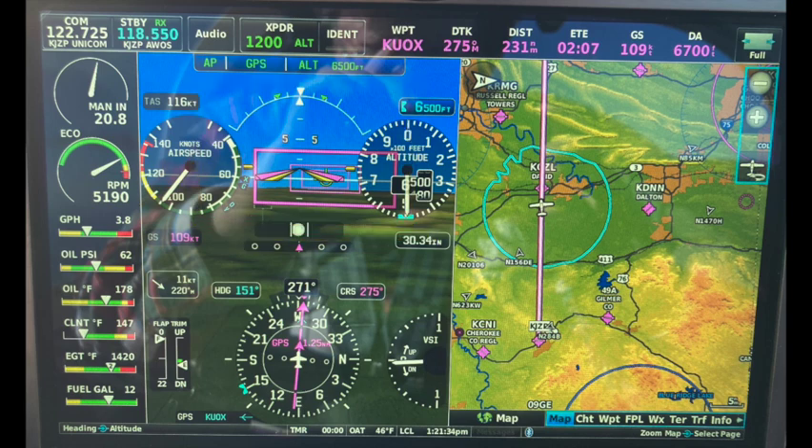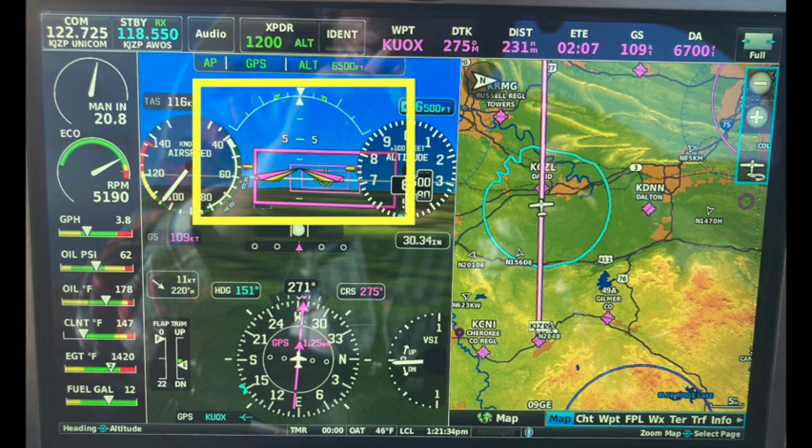Let's talk about the artificial horizon. It has not only information about the airplane's attitude, but it incorporates navigation information as well. When a desired course is entered into the EFIS, magenta-colored boxes appear. The goal is to fly the airplane through those rectangular boxes to get onto and stay on course. Because I'm not centered in the rectangle, I know to steer left to intercept the course.